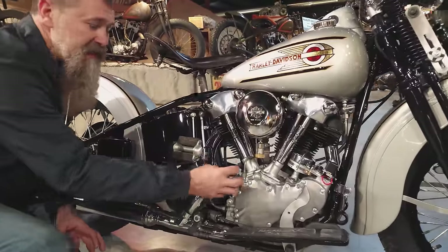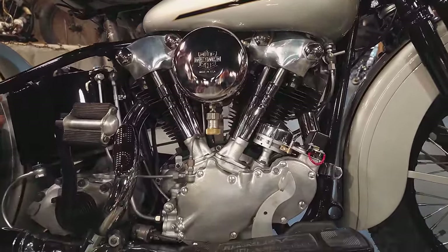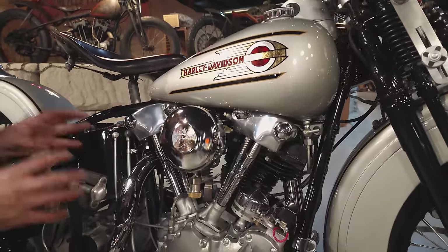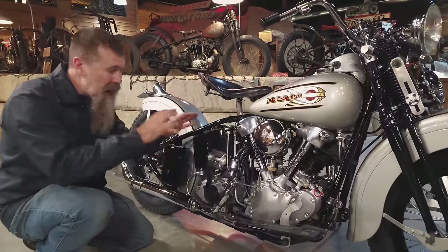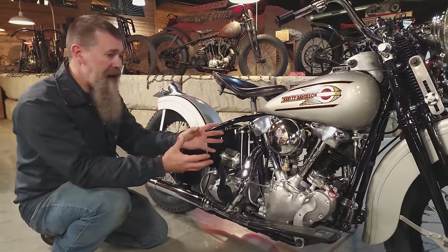This engine is a single cam, and it works almost exactly like the engines right up through 1998 — Panhead, Shovelhead, Evolution. The Knucklehead is not that much different. Overhead valves, hemispherical combustion chamber, about seven and a half to one compression. These things crank out a ton of power.